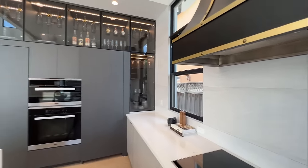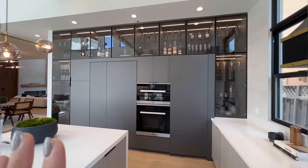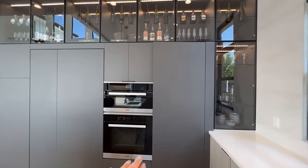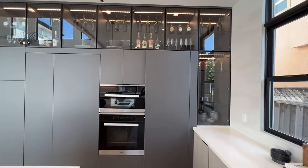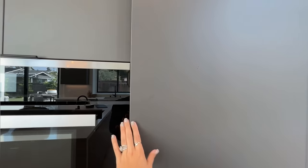Beautiful. And look at all this custom-built glass cabinetry here — this is so stunning, you guys. I want to show you something very special. We've got the double oven going on here and the glass cabinetry to showcase your china, your drinks, and anything else your heart desires. But this right here is so special.